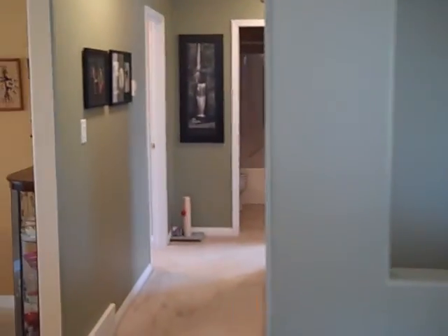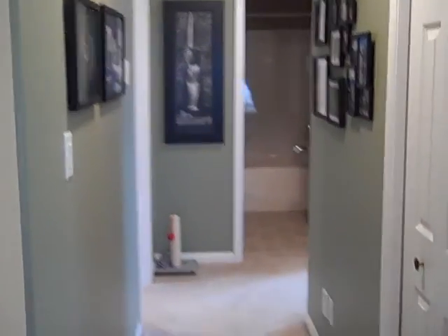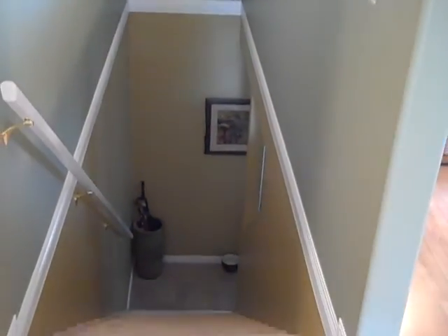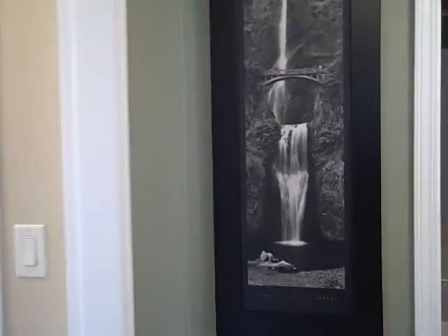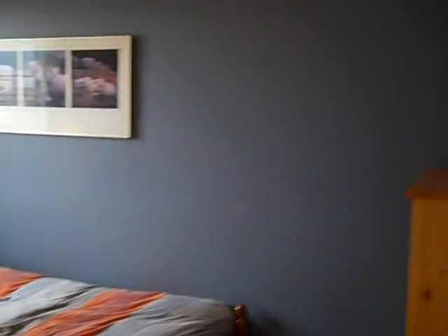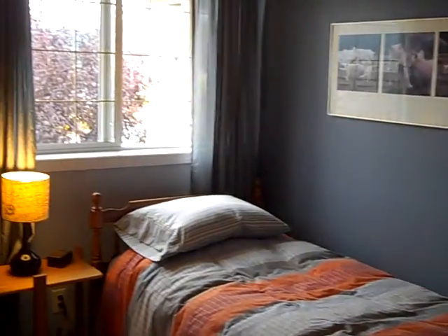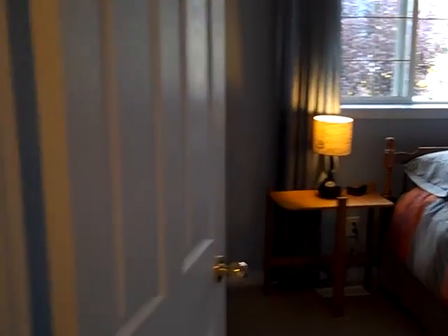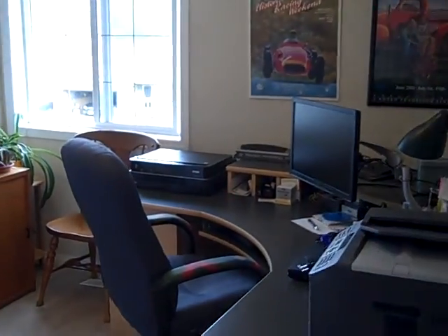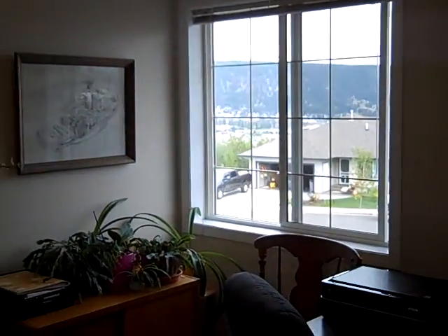We'll go down and look at the bedrooms. This is the stairwell from the basement entranceway. We'll go into the two other bedrooms and the office first — here's one of the bedrooms, good size, and there's a second bedroom slash office, nice and bright.